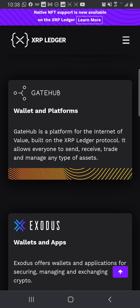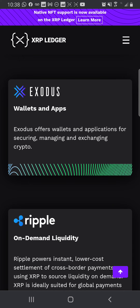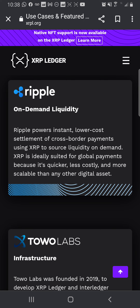GateHub — wallet and platform: GateHub is a platform for the internet of value built on the XRP Ledger protocol. It allows everyone to send, receive, trade, and manage any type of assets. Exodus — wallets and apps: Exodus offers wallets and applications for securing, managing, and exchanging crypto. You can go on Exodus right now, download the app, and buy all types of different crypto assets including XRP. Ripple on-demand liquidity: Ripple powers instant, lower-cost settlement of cross-border payments using XRP to source liquidity on demand. XRP is ideally suited for global payments because it's quicker, less costly, and more scalable than any other digital asset.